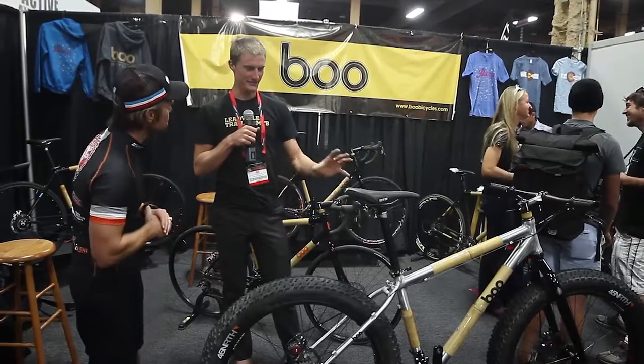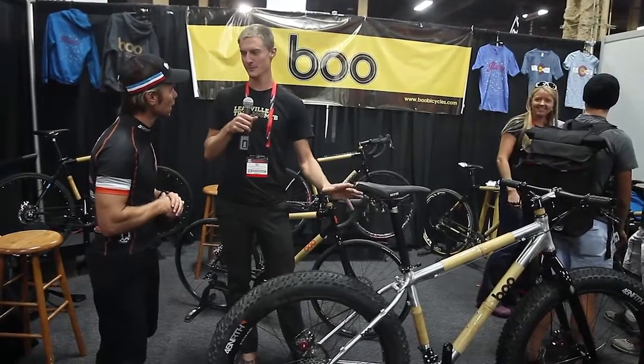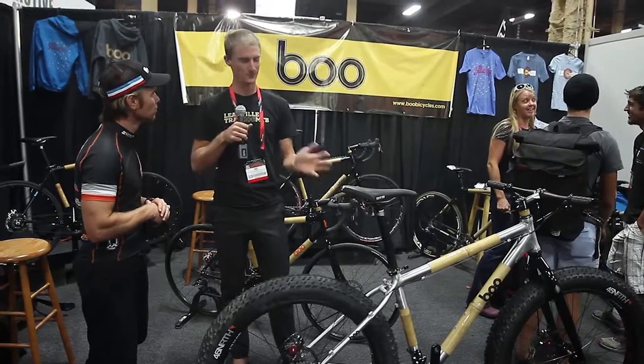We really think that this is going to be a hit with dealers. If you look at one theme from Interbike this year, it's fat bikes. Every single bike at the outdoor demo that people were out going and riding was a fat bike.